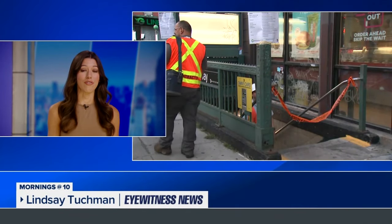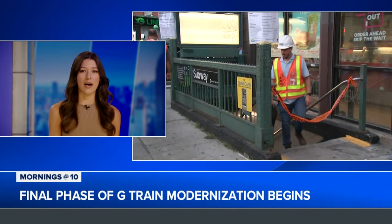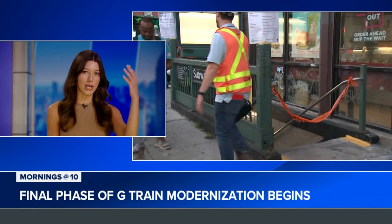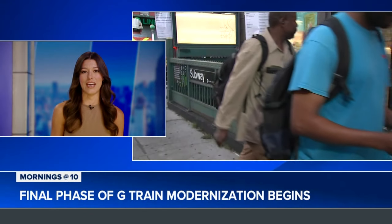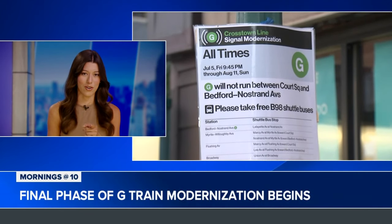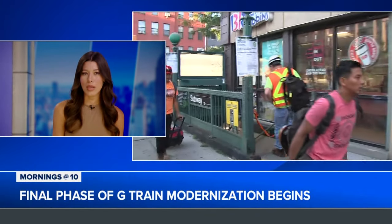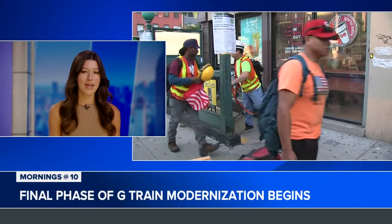All right, so you ride the G-Train, you know what's happening. This is news you can use — when I leave here today I'm going to have to figure out how to get home, which is what a lot of people will be having to do. This is the final phase of this renovation project, which started earlier this summer, specifically from northern Brooklyn and Queens. That was the first phase, and now we're into the third phase. The stations are closed officially starting today, and this is about three weeks that people will be dealing with this project.